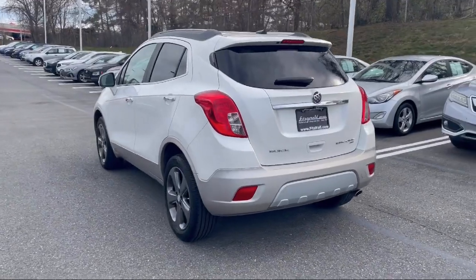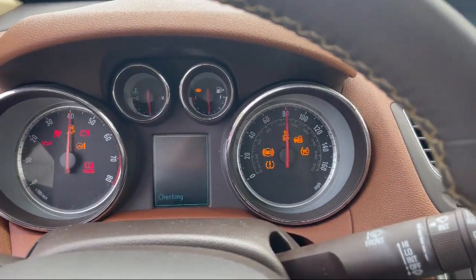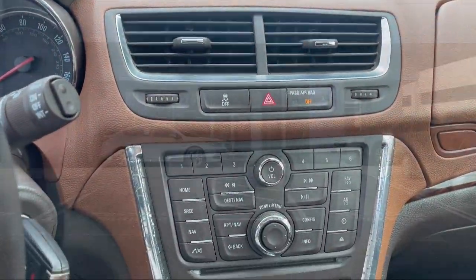Ventilated disc front brakes, Sirius XM satellite radio, four-wheel drive on demand, USB auxiliary audio input, and has less than 65,000 miles on the odometer.